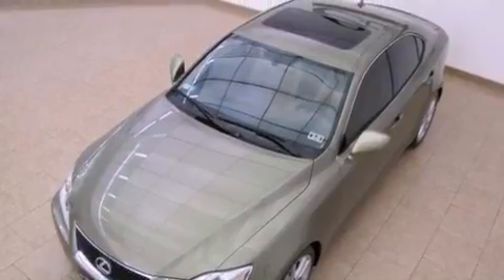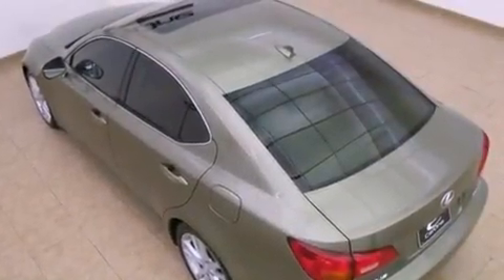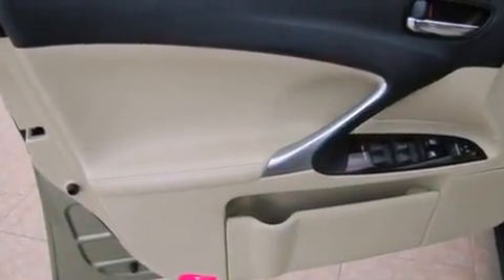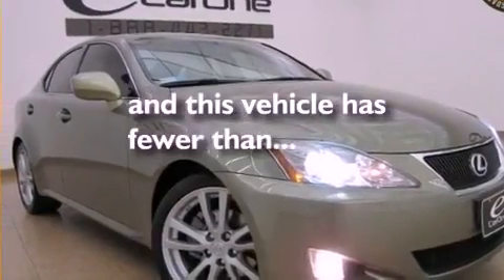The following features are also included: air conditioning with automatic climate control, cruise control, heated side view mirrors, an engine immobilizer theft deterrent system, a tool kit, front fog lights, rear impact crumple zones, an anti-lock braking system, a home link feature, and this vehicle has fewer than 62,000 miles on the odometer.